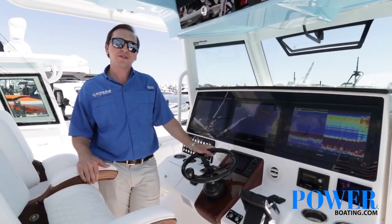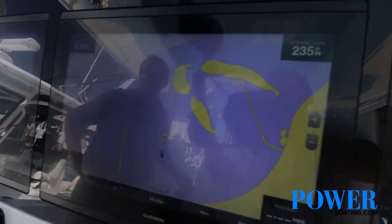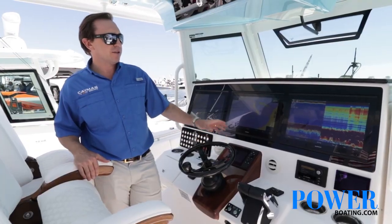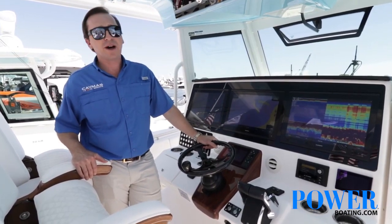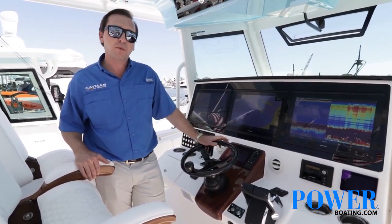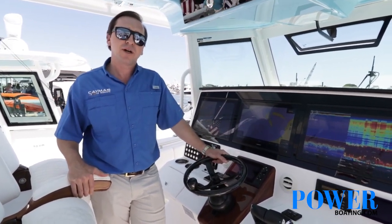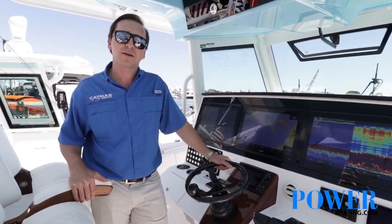We're at the helm of the 401CC. We've got triple Garmin 8617s across here, and we're also going to do twin Garmin 8622s. This boat has side imaging, down imaging, radar, and autopilot, and it also features FLIR. For power, we've got triple 300 Mercury Verados, which pushes the boat to the low 60s with a very comfortable cruise at 40 or 45 miles an hour.